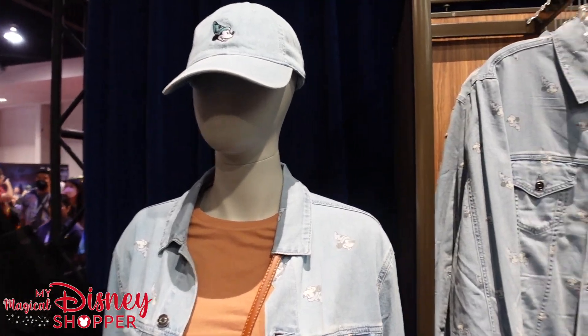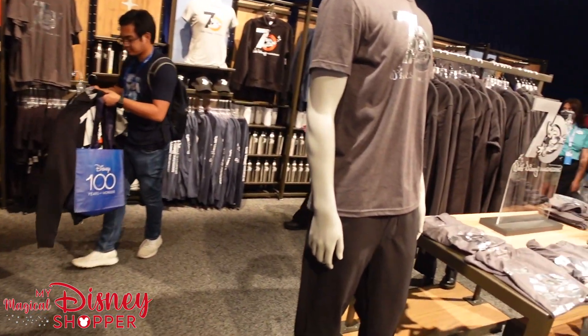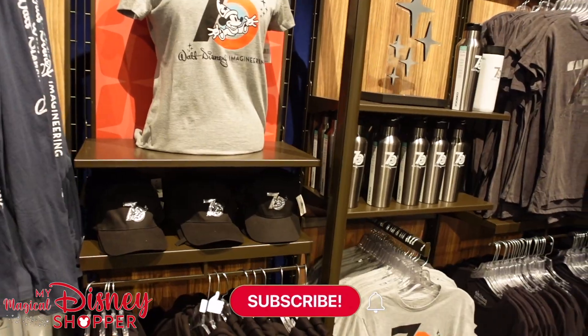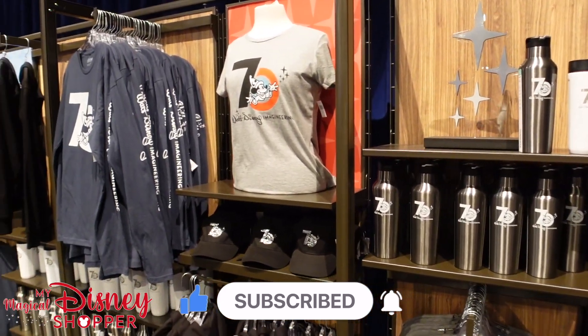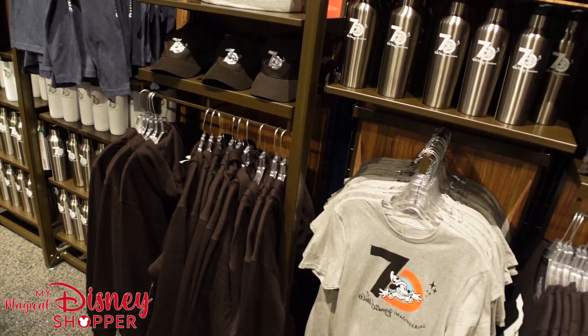I hope you all enjoyed this video. There are going to be lots of videos shared throughout our time here at D23, as you're probably already seeing with all the different YouTube Shorts content we're making. Make sure you are subscribed and have those bell notifications turned on because we have so much content from our time here at D23. Thank you guys for watching and we'll see you on our next video.